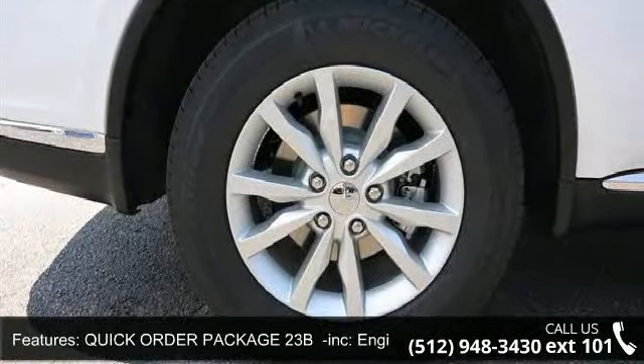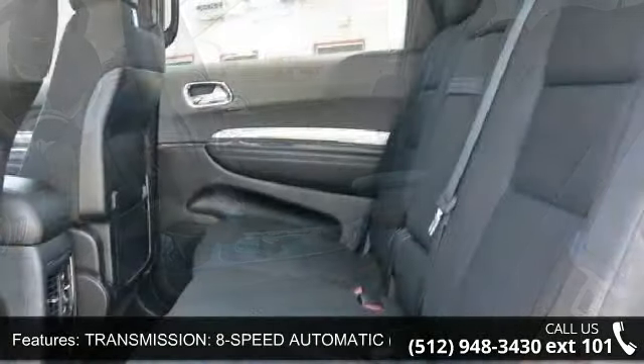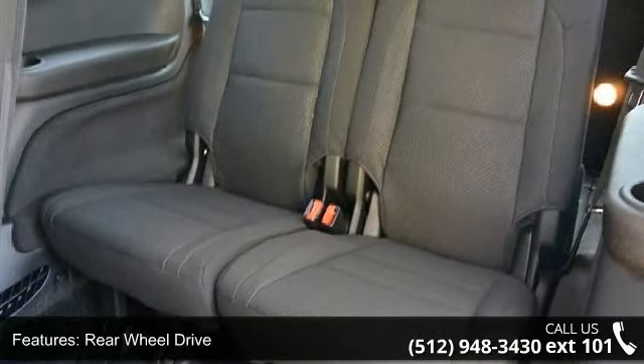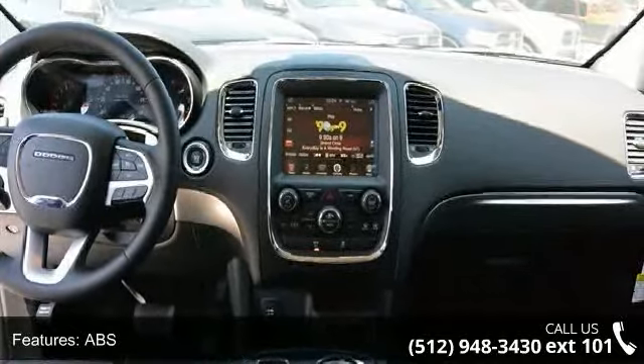And radio: Uconnect 8.4 AM FM SXM Bluetooth, GPS antenna input, 6-month trial registration required. Uconnect Access 8.4-inch touchscreen display — for details go to driveuconnect.com. Roadside assistance and 9-1-1 call, integrated voice command with Bluetooth.